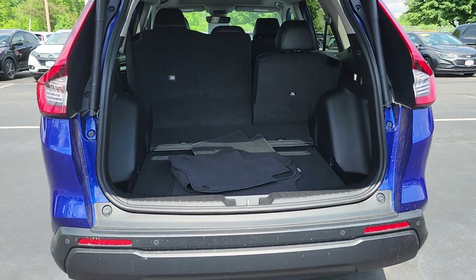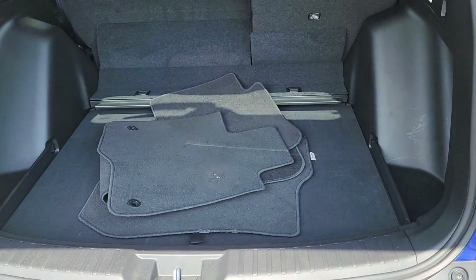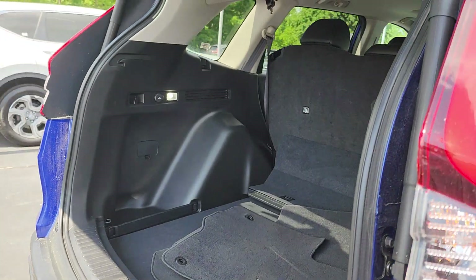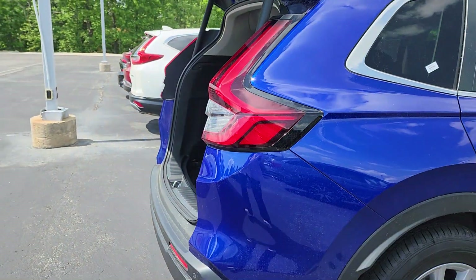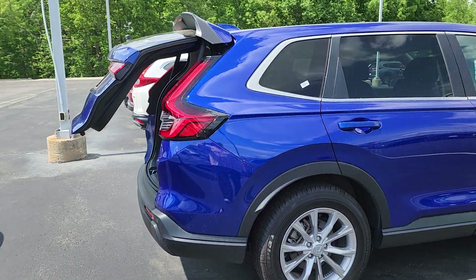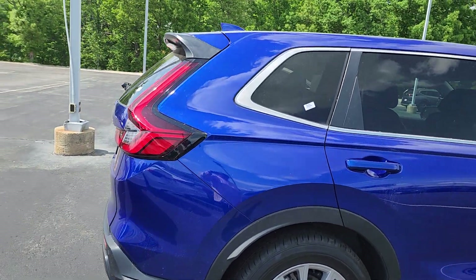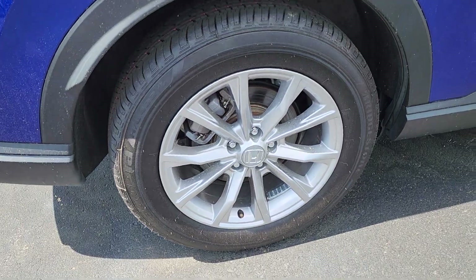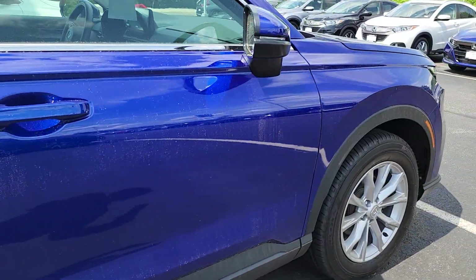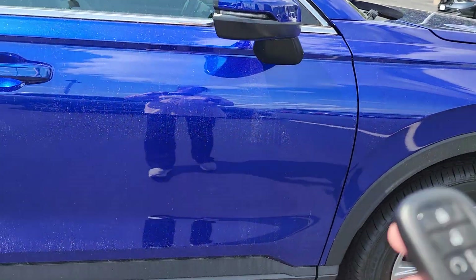Power liftgate. 60/40 pull-down on your back seats. The floorboard is adjustable — it can become level with the rest of the floorboard. There's the backup sensors and a camera. The alloy wheels. This is in near perfect condition. I'll just show you the back.